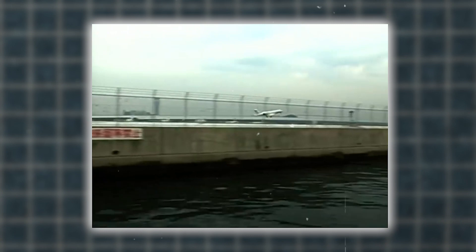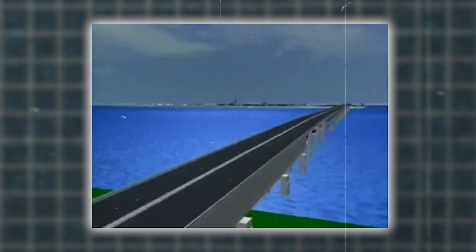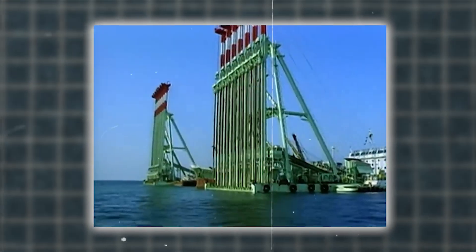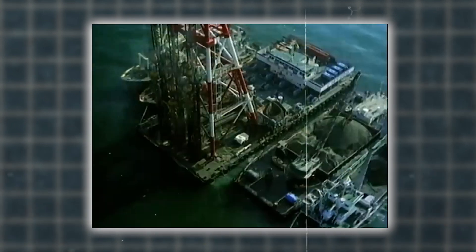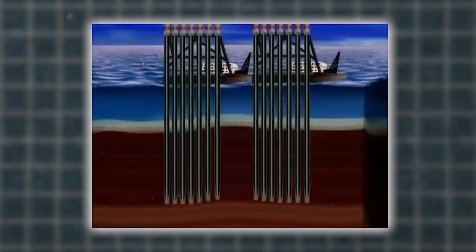Since its construction, the airport has sunk about 38 feet, far exceeding initial estimates by 25 percent. To combat this, engineers installed 900 columns with hydraulic jacks under the terminal buildings, adjusted every two years to maintain stability. Despite these efforts, parts of the airport could reach sea level by 2056, posing significant operational and safety risks. Different areas of the airport are sinking at different rates, which complicates maintenance.